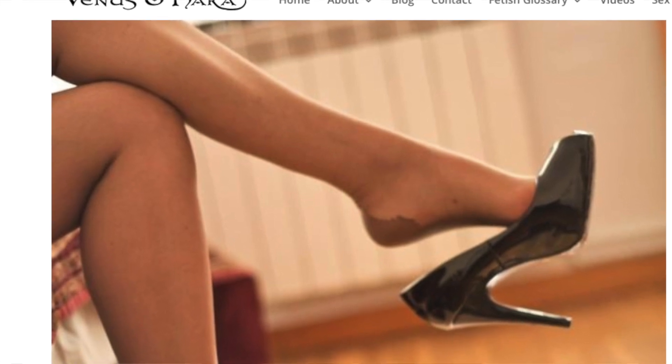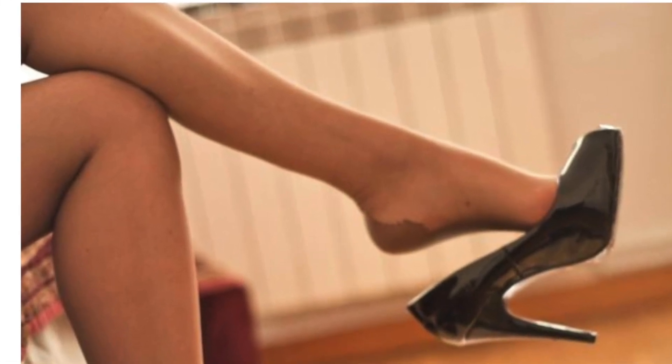My advice to anyone who wants to become a foot fetish model is to know, first of all, that there's no such thing as making easy money. It's taken me many years to be able to make money with my feet while I sleep. I've created an online presence which has taken many years, so that's why now I can have this members area and make money from it every month.